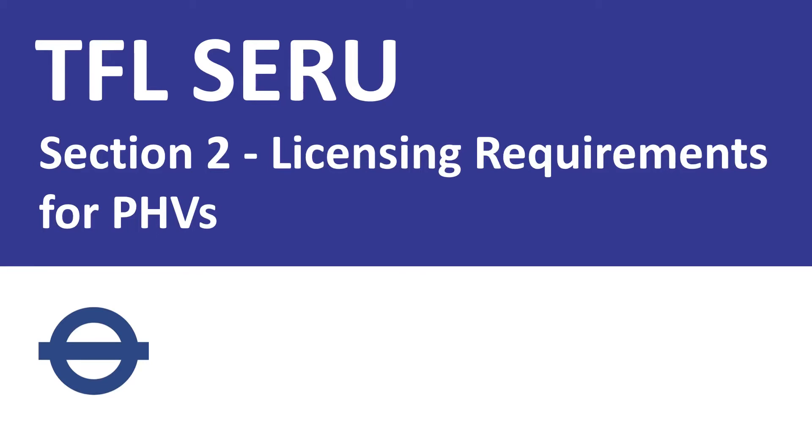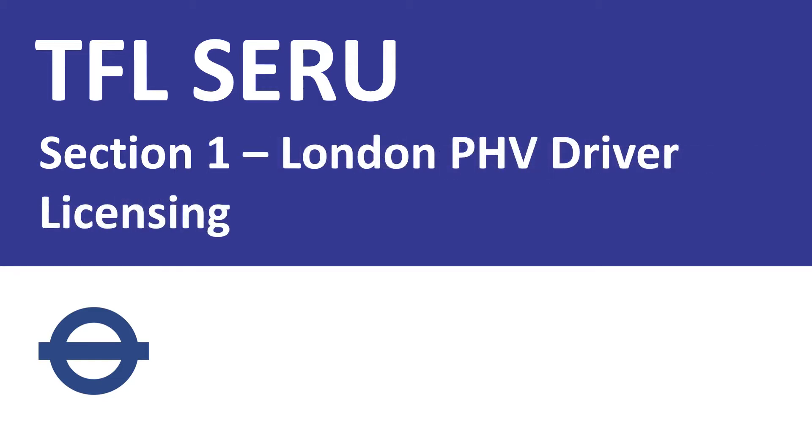Today we're going to learn Section 2: Licensing Requirements for PHVs. If you haven't watched the first section yet, please watch it — then you will have a better understanding. I will put the link in the description for your reference.